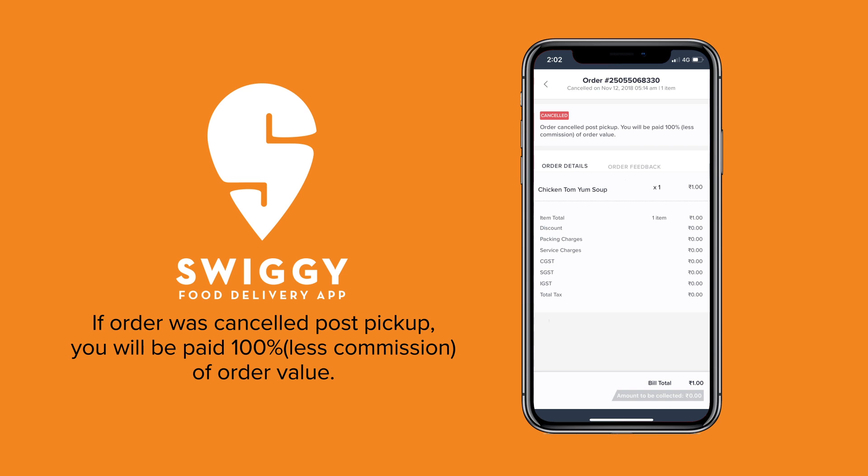When an order is cancelled by a customer after the food is picked up, you will receive 100% of the order value.